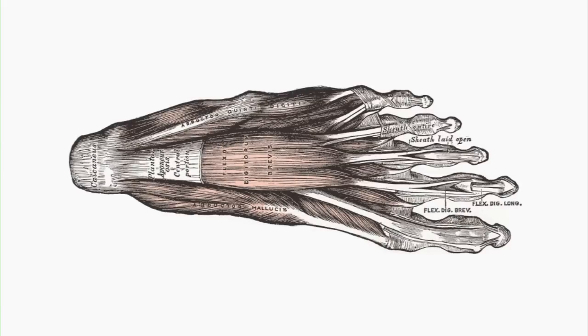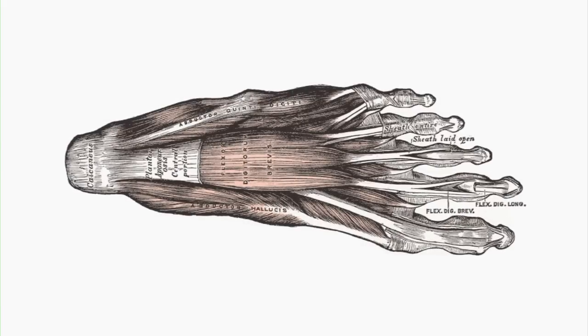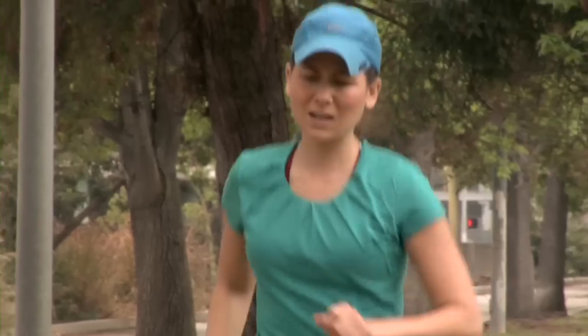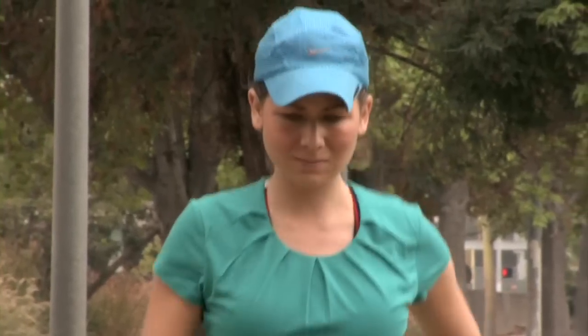The plantar fascia is a ligament on the bottom of the foot that runs from the heel up to the toes, forming the arch of the foot. When this ligament is tight, it can cause a lot of pain — it can pull against the heel bone, even causing a heel spur to develop.